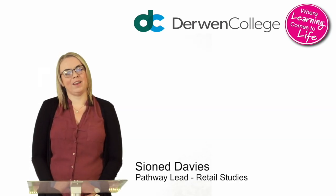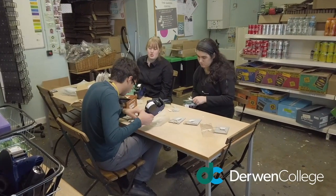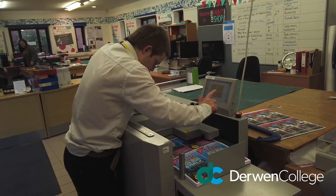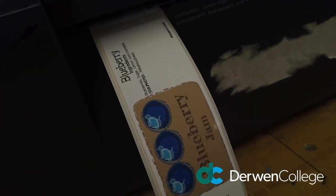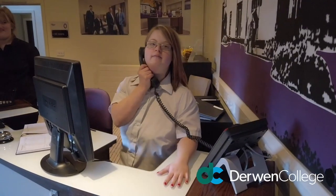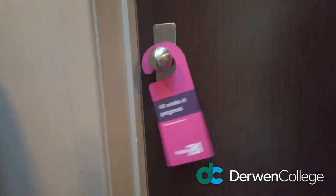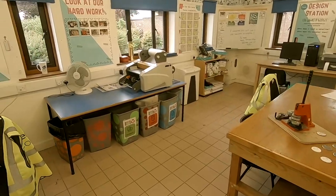Hello, my name's Charlotte and I'm the Pathway Lead for Retail Studies. As a Retail Pathway student, you will learn relevant industry standard vocational retail skills, including areas such as customer service, money handling and basic administration. You will learn in classroom settings and also in our workplace areas in the Garden Centre, Carton Print Shop and Hotel 751. We offer two different qualifications: a Gored Cymru Extended Award in Retail and Admin, and City and Guilds Awards in Introduction to Retail Studies, with the possibility of progressing onto a certificate.